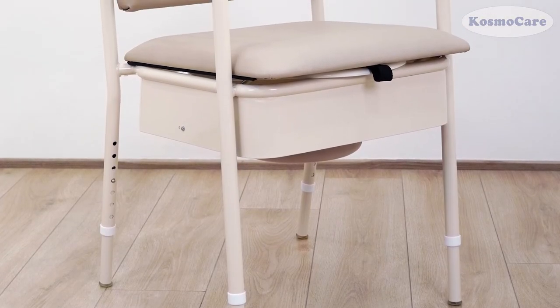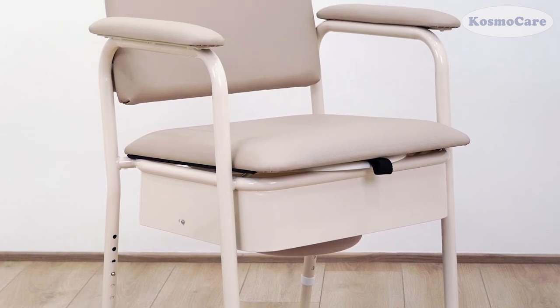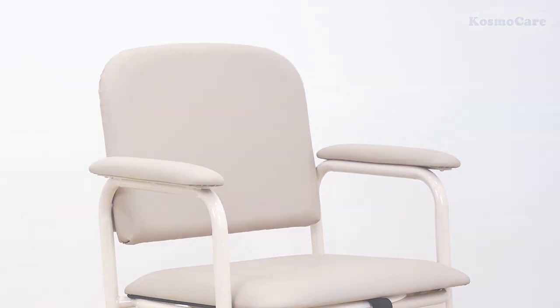Give your loved ones the convenience and freedom they deserve, with the Elegant Bedside Commode Chair from CosmoCare.